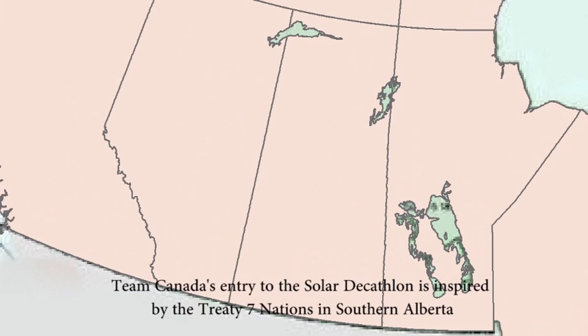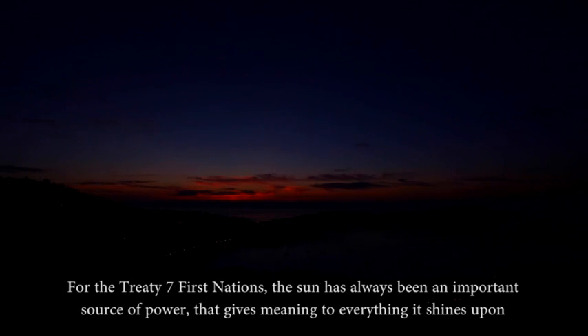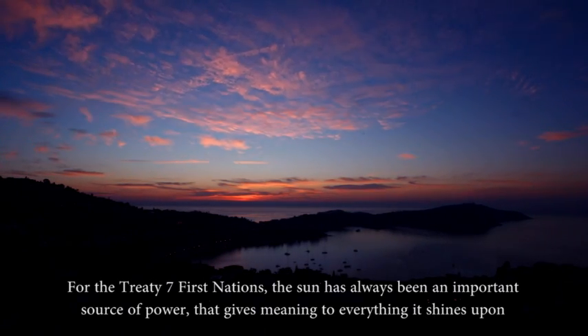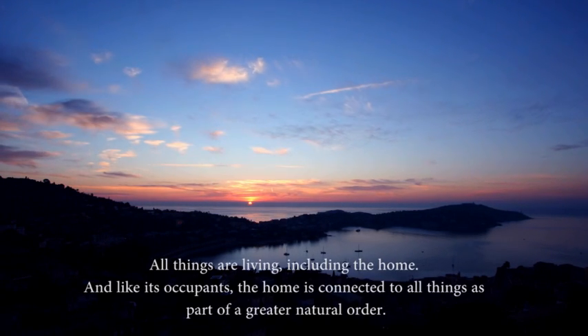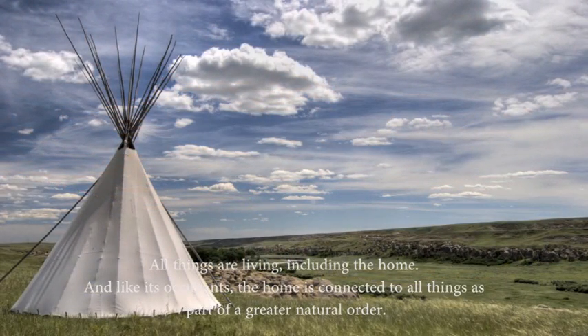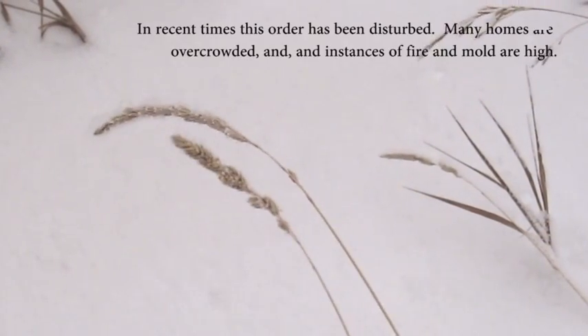Team Canada's entry of the solar decathlon is inspired by the Treaty 7 nations of southern Alberta. For the Treaty 7 First Nations, the Sun has always been an important source of power that gives meaning to everything it shines upon. All things are living, including the home, and like its occupants, the home is connected to all things as part of a greater natural order.